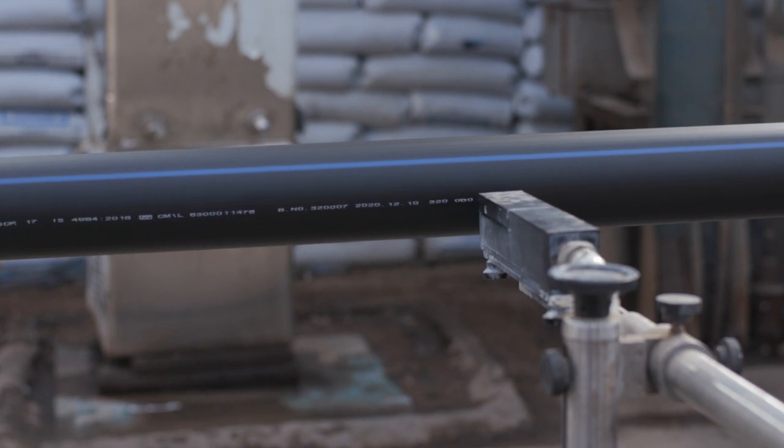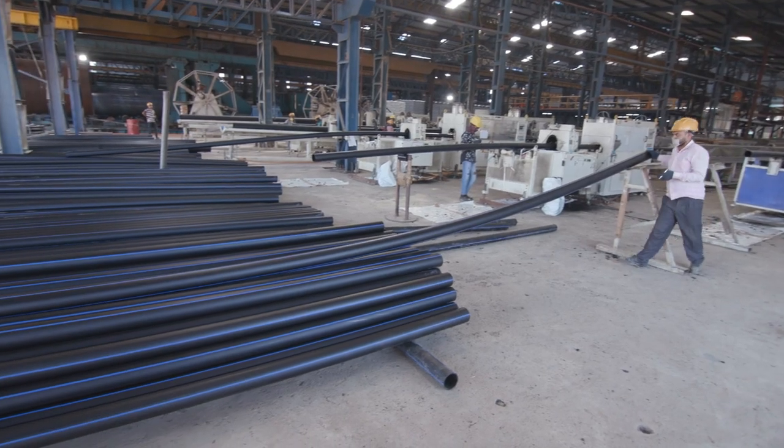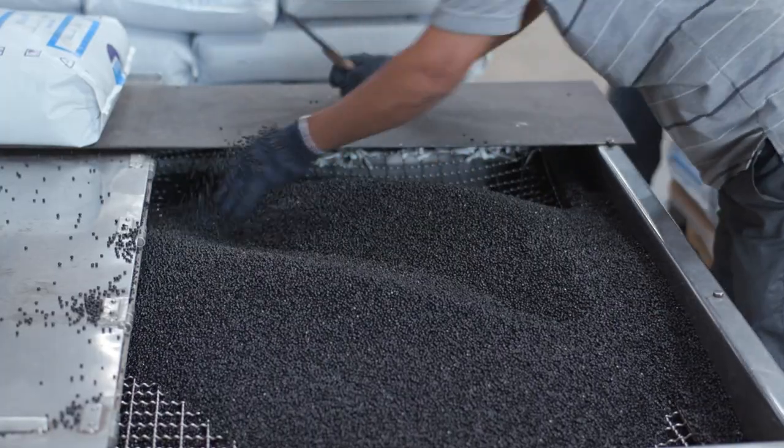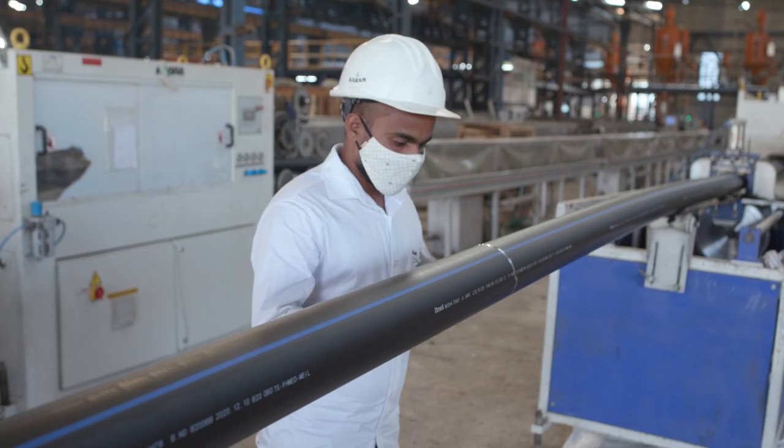HDPE pipes are a type of plastic pipe used for various applications. They are made from high-density polyethylene, a thermoplastic material that can be melted and molded repeatedly without losing strength or durability.